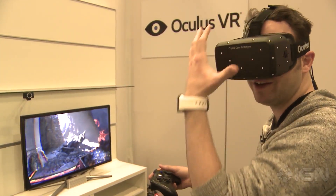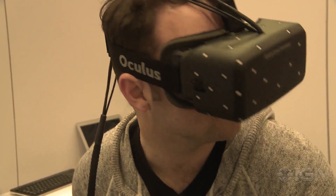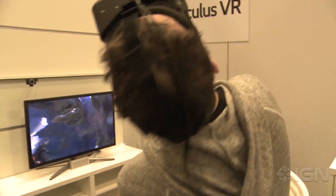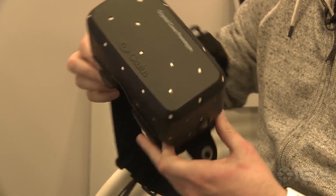You'll notice on the front here I've got an array of little dots — these are actually LEDs, because they've integrated a new tracking system that uses a camera, which is off screen here but you'll see it in a minute. What that does is it actually allows them to track your position.